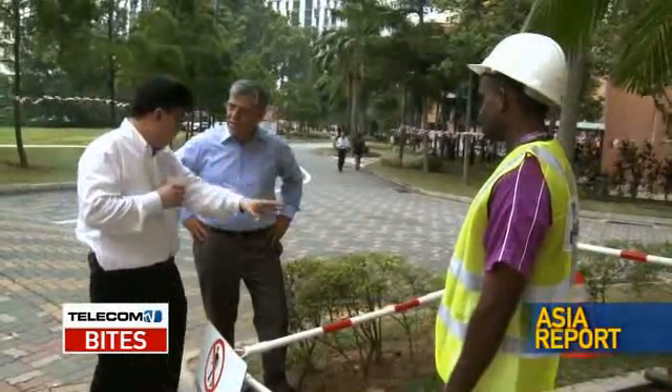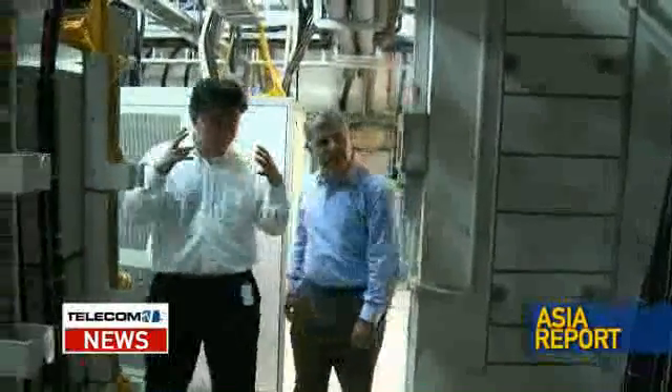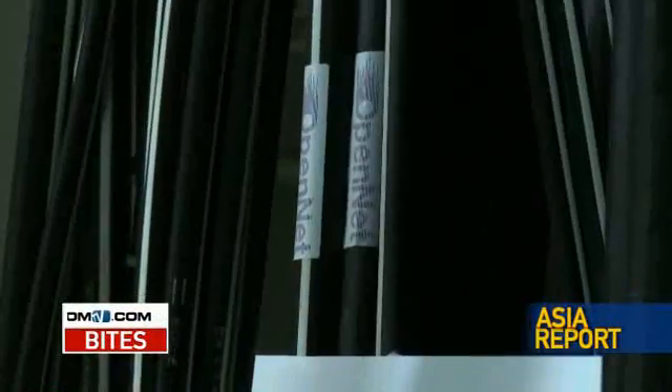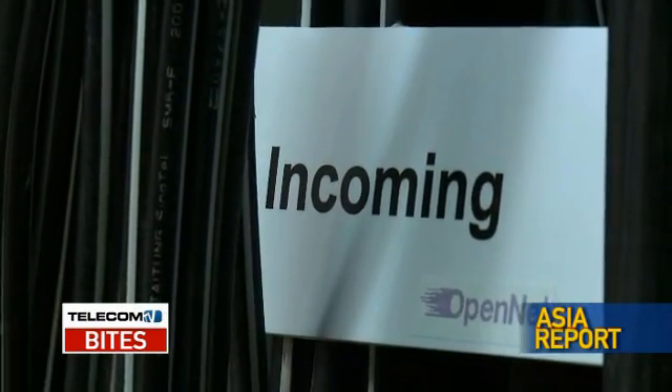George Chang from OpenNet was our guide. The main distribution frame room is where all the telecom equipment — the telecom operators put all the fibres inside here. George explained to me that the main fibre coming in, or lead cable as it is known, is directly linked to one of nine central offices around Singapore.